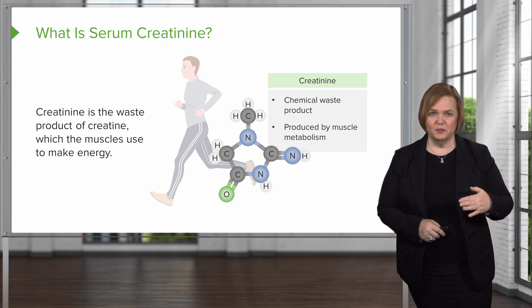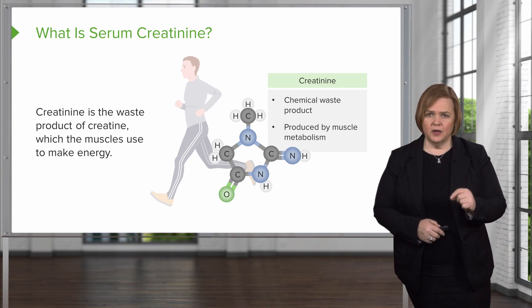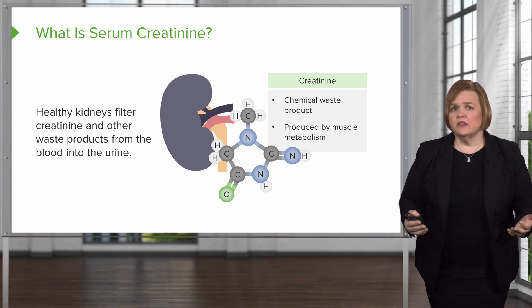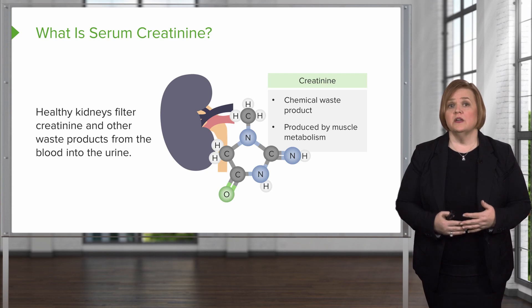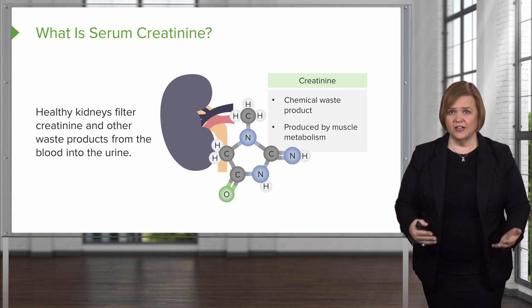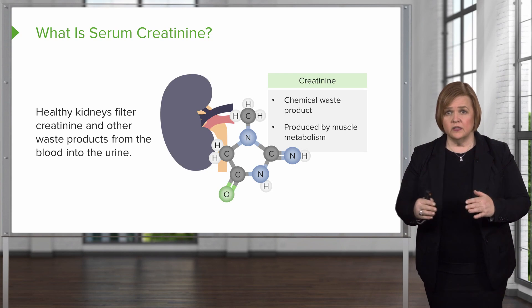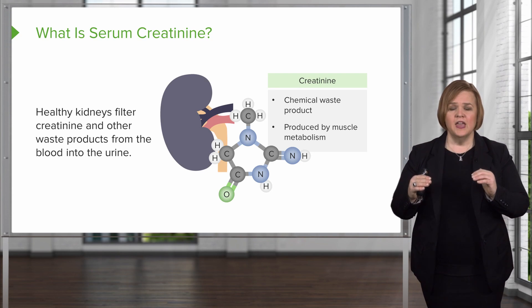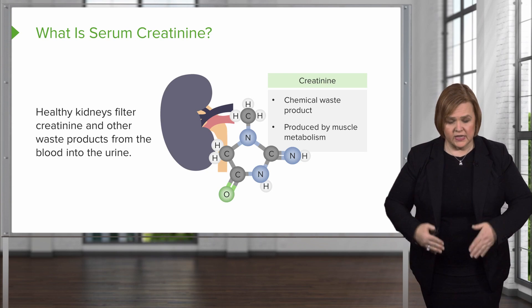Serum creatinine is looking at the creatinine level in your blood. Creatinine is a chemical waste product produced by muscle metabolism. Healthy kidneys can usually filter creatinine and other waste products from your blood into your urine. So creatinine is a chemical waste product produced by muscle metabolism from creatine used for energy, and normal healthy kidneys can filter it out of the bloodstream.